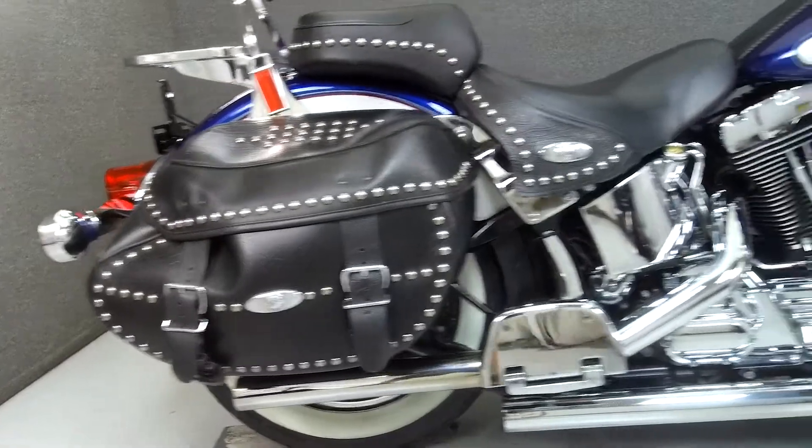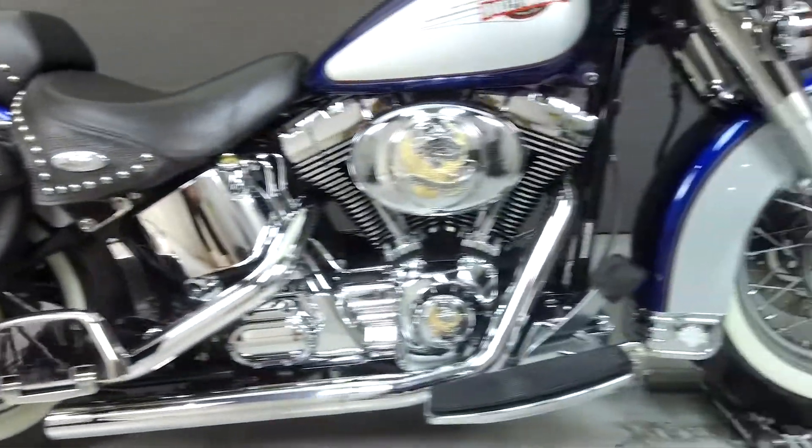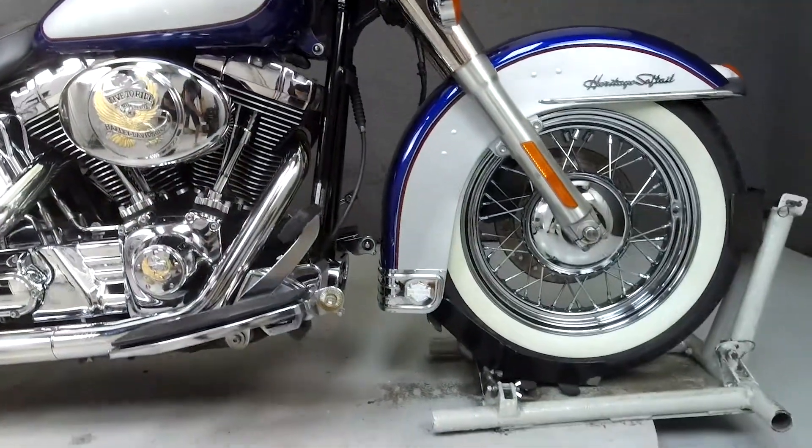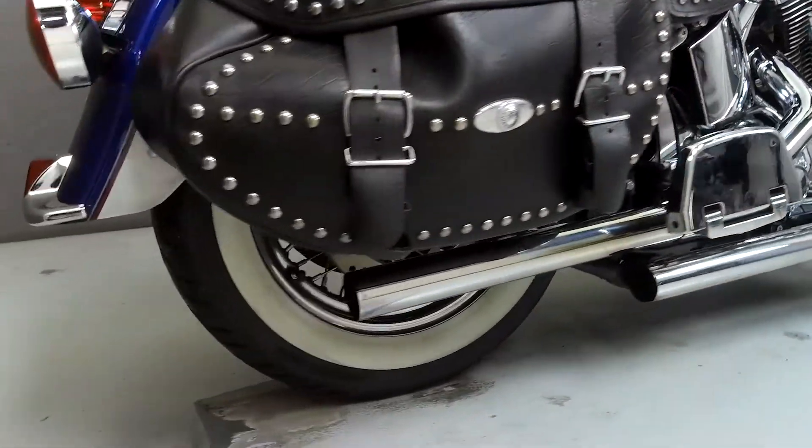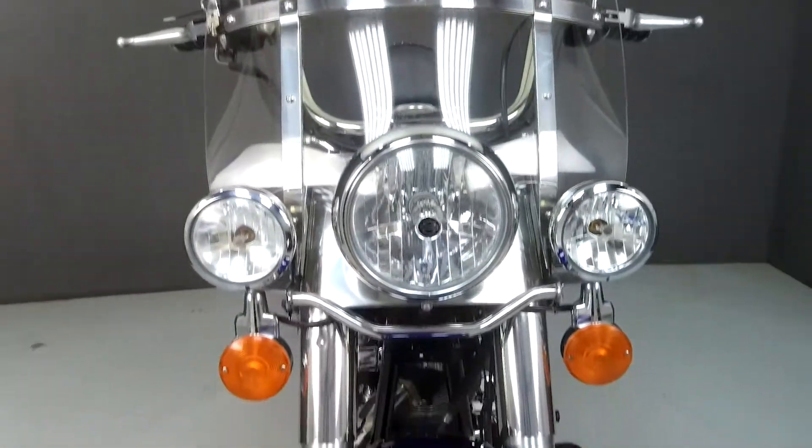Powered by an 88 cubic inch V-twin engine with a 5-speed transmission, the Heritage puts out 75 foot-pounds of torque at 3,500 RPM, has a seat height of 27.4 inches, and a dry weight of 696 pounds.